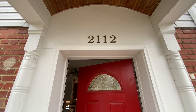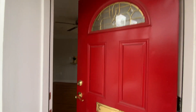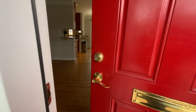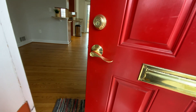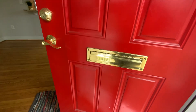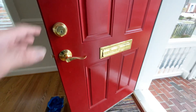We're at 2112 Arlington Terrace right here in Alexandria. We're about to walk in to the door. The front door has a Kwikset key that works a deadbolt and then has a Schlage key that works the door handle. We'll have an extra couple of sets ready to go for the tenants so they'll have enough keys.